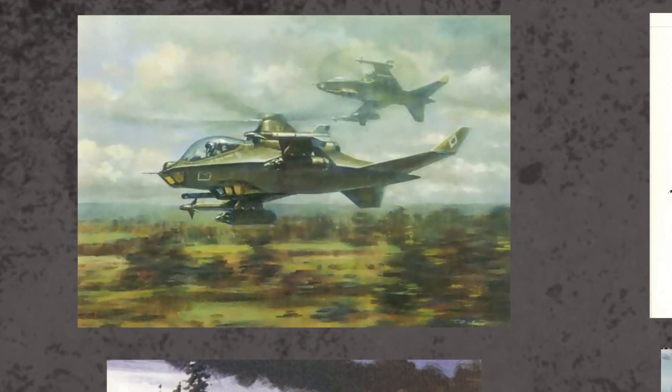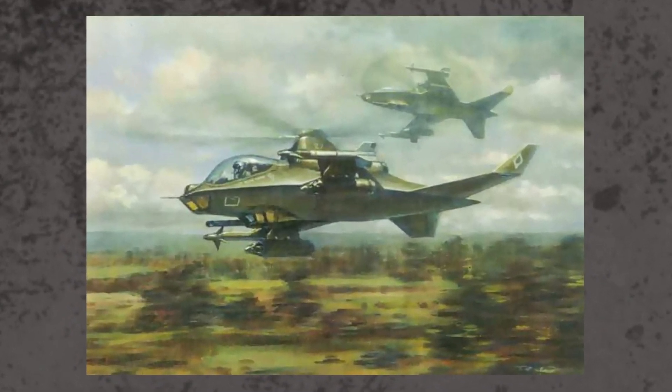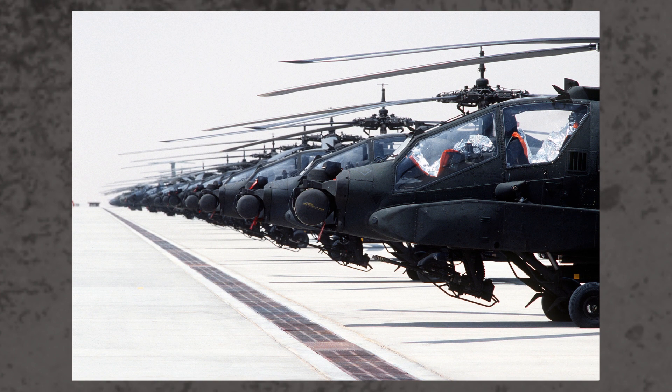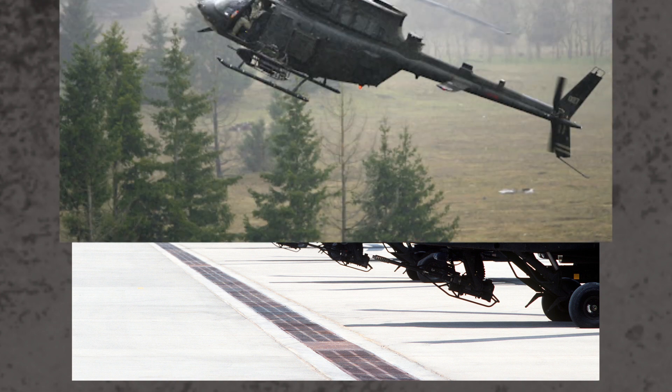To start, I will talk about the program that spawned the Comanche and some of the truly bonkers proposals that were submitted. In the 1980s, the US Army had a look at their current list of helicopters and came to the conclusion that they were incredibly vulnerable to modern air defense systems, especially the highly dangerous scout reconnaissance mission sets.